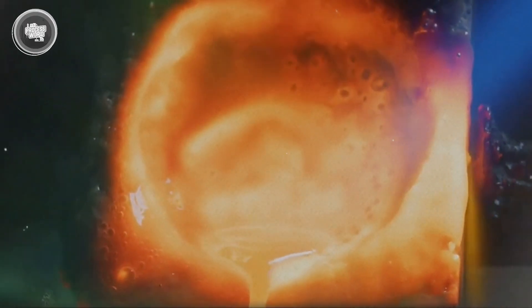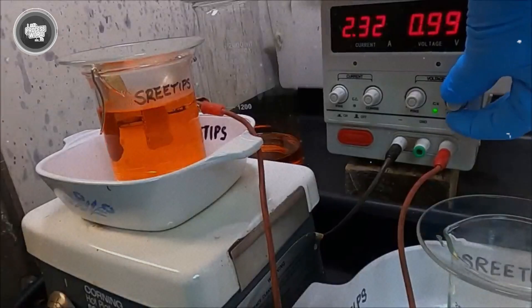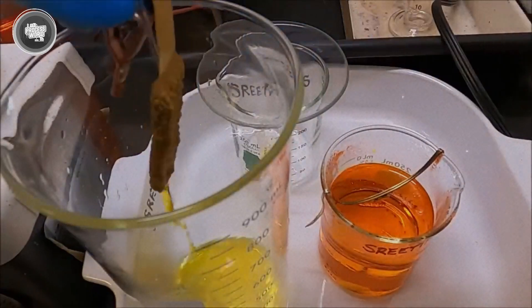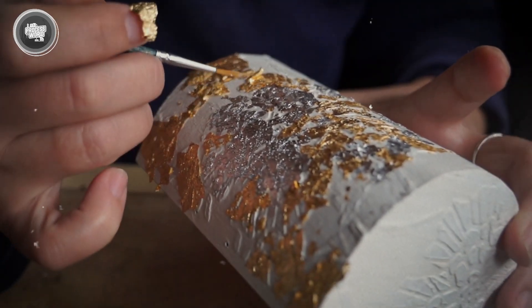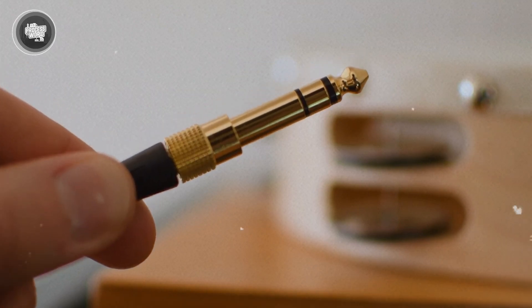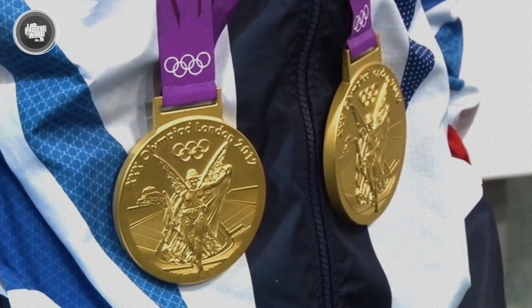The Miller process achieved up to 99.5 percent purity. Shortly after, the Wohlwill process was developed, employing electrolysis to refine gold to an impressive 99.99 percent purity. These methods revolutionized the industry, enabling large-scale production of high-purity gold that supports various sectors from jewelry to electronics.